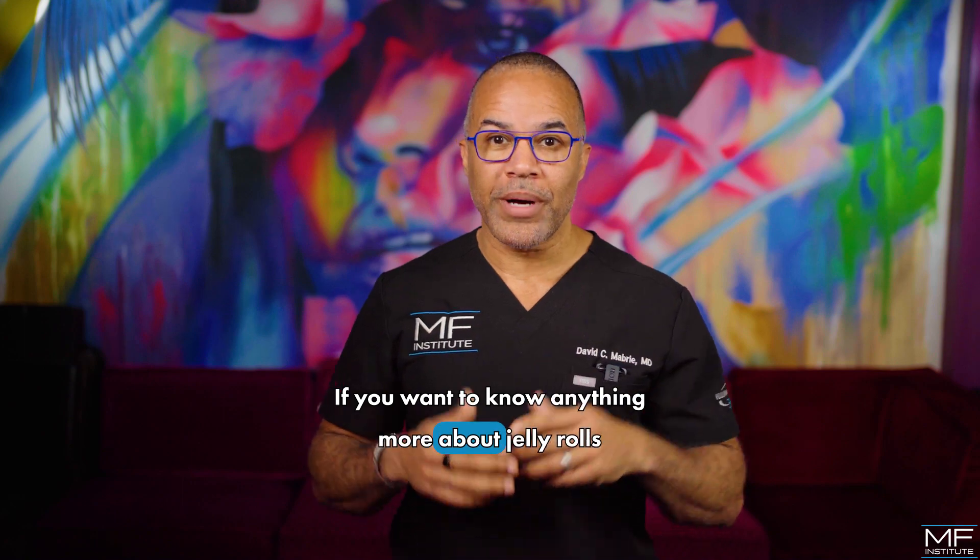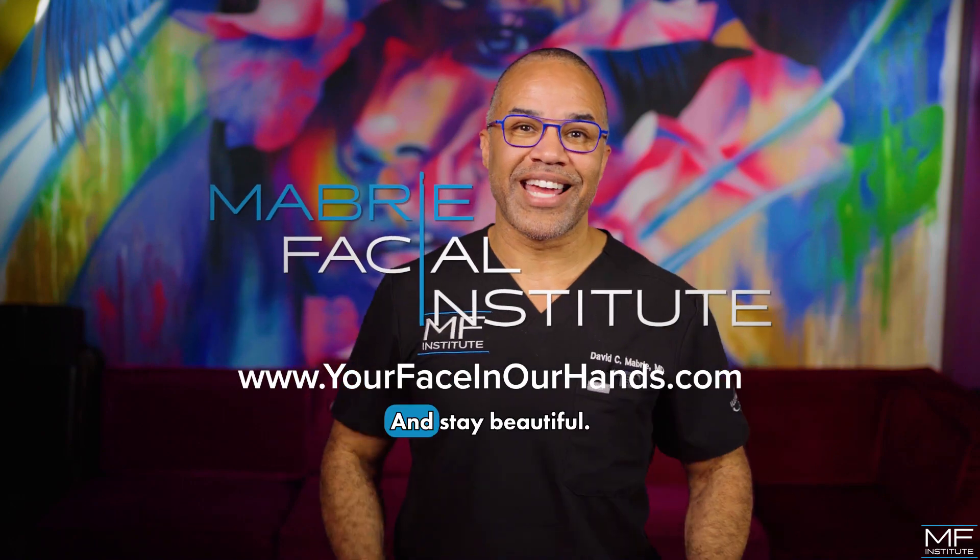If you want to know anything more about jelly rolls, then just give us a call, and stay beautiful.